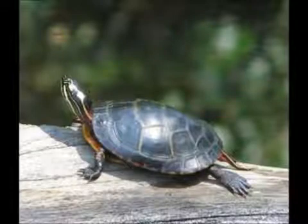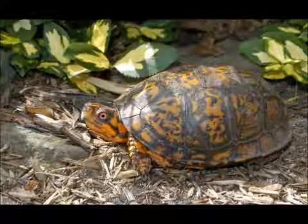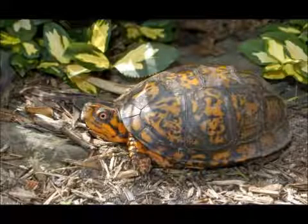resulting in a continuation of feet that have been flippers in their species. Freshwater turtles are also relatively smaller than sea turtles. The largest freshwater turtle is about 400 pounds, while the largest sea turtle is around 1,200 pounds.